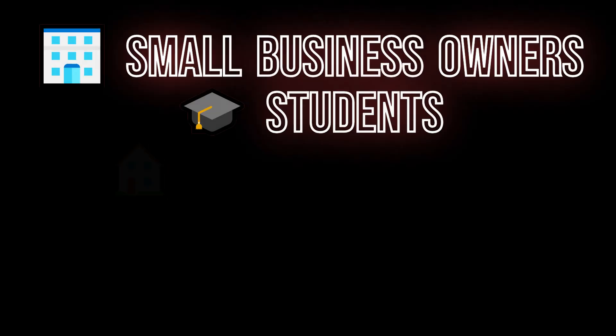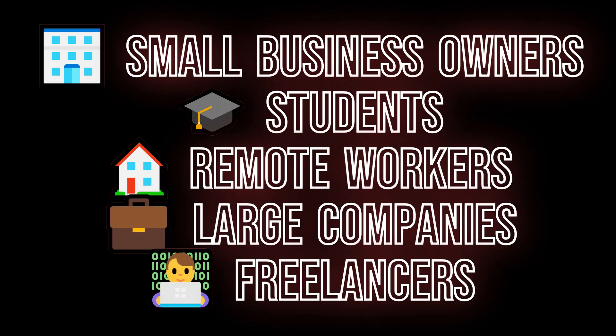So who should consider OnlyOffice 9.0? If you're tired of paying for Microsoft Office subscriptions, if you need to collaborate with team members, if you work with scanned documents regularly, or if you just want a reliable modern office suite that doesn't cost anything — this is worth trying. Small business owners, students, remote workers, and even large companies are switching to OnlyOffice to cut costs without sacrificing functionality. OnlyOffice 9.0 proves that free doesn't mean inferior — with AI features, a modern interface, and solid collaboration tools, it's giving Microsoft Office a real run for its money.